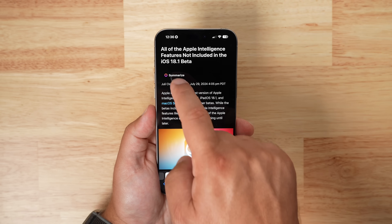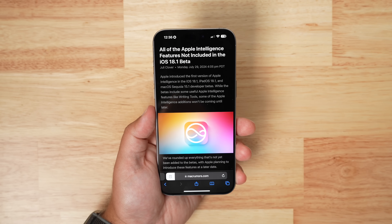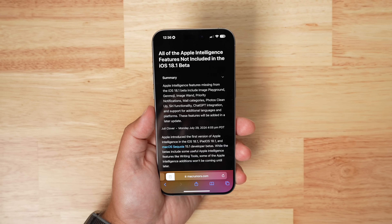Lastly, when reading an article in Reader mode in Safari, there is an option to have Apple Intelligence automatically summarize that article for you.